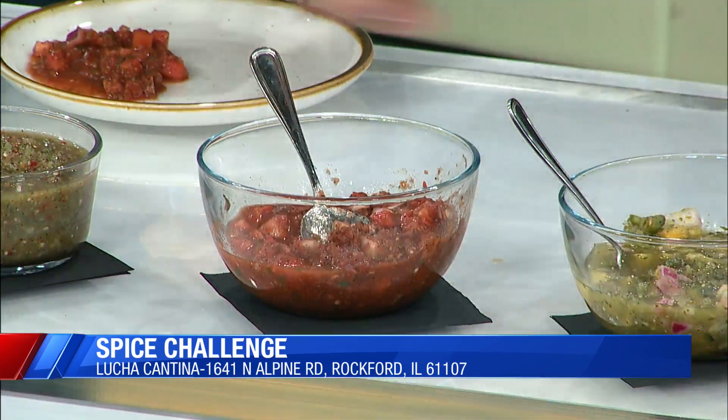Honestly, this is my favorite salsa of the group. It's got heat to it and I think it's great. And if it's too hot for you in the restaurant, it's a great mix to put with some queso — blend them together and kick up the queso a little bit. You can do it, we have faith in you.